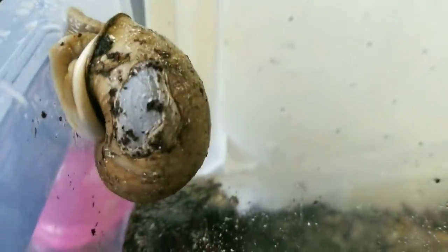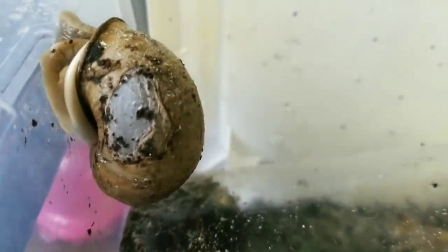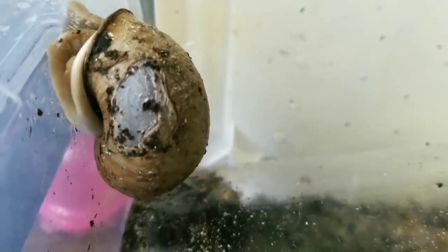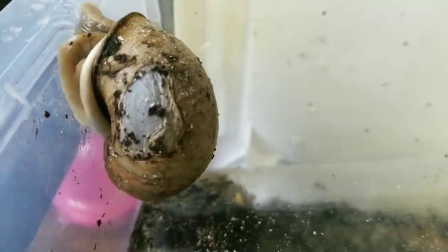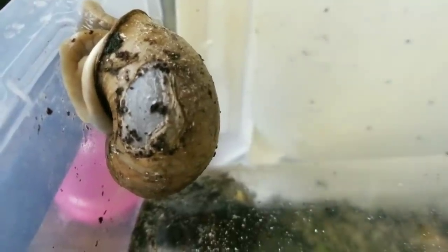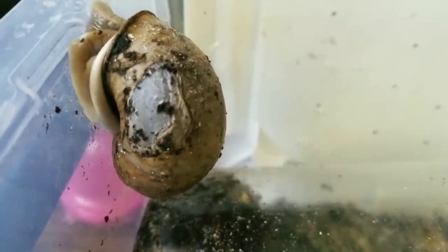She does have some dirt on there, so I am going to spray her off with some clean, purified water to kind of help keep that area clean, just real gently. And then I'm going to put her back into this very moist container. I'm going to keep this very, very moist while she's healing and we'll check her again in a few days.